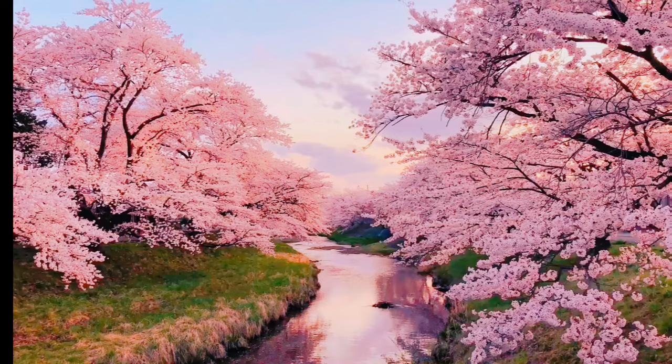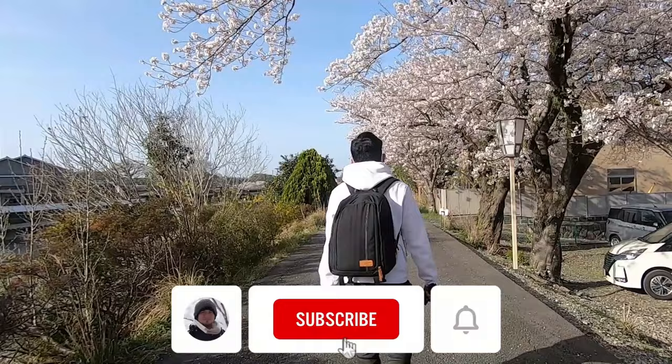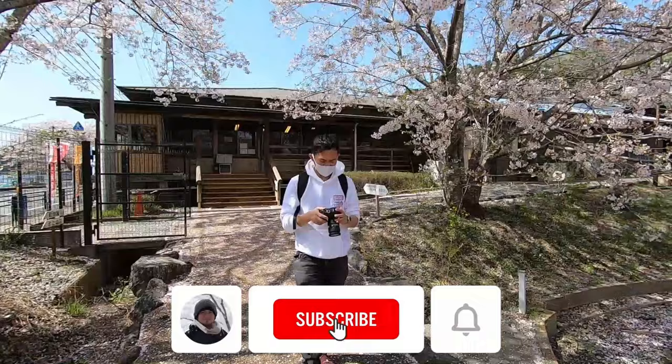Hey there, Jeff Tinagan here, and today we're diving deep into the enchanting world of cherry blossoms, or sakura. I'll give you five tips for your sakura adventure.